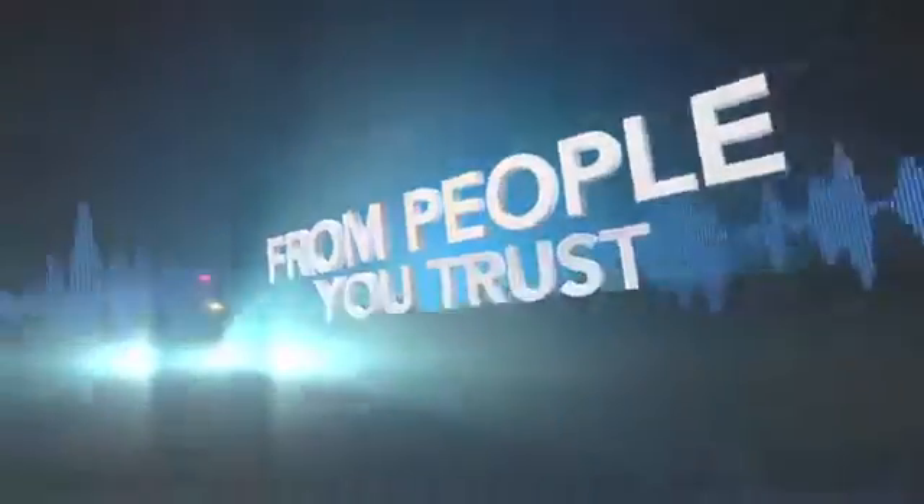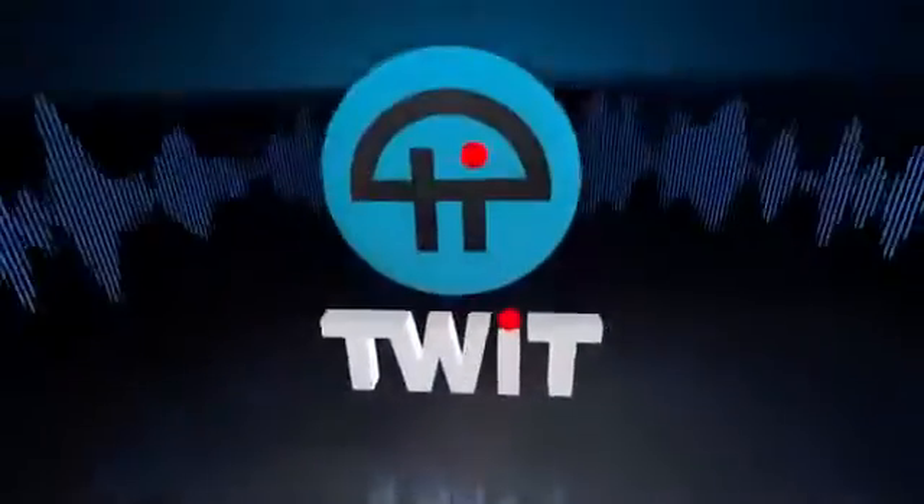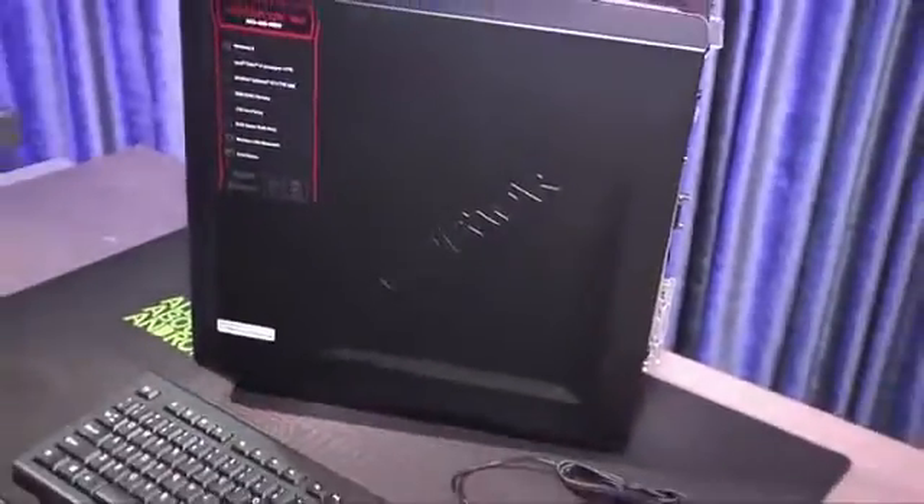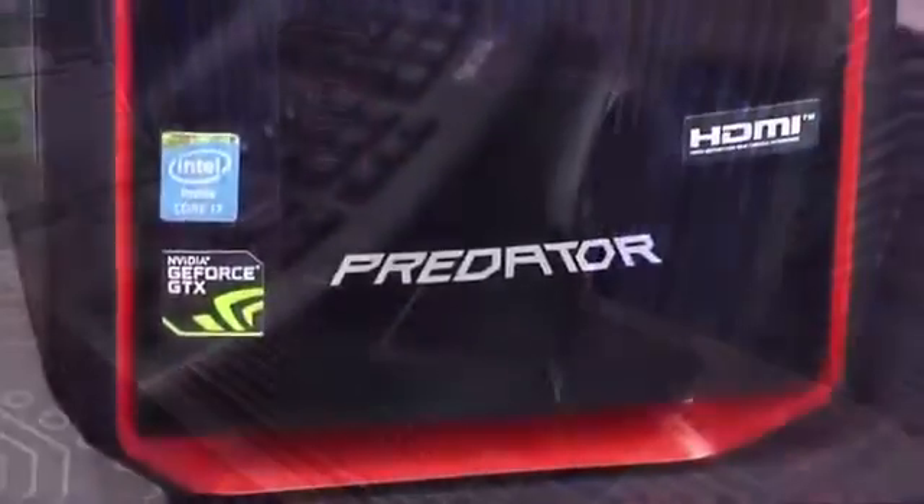Netcasts you love from people you trust. This is TWIT. I'm Father Robert Balasair, the Digital Jesuit, and this ghostly apparition behind me is the Acer AG3605 — the Predator. The Predator AG3605 series of desktops is a line of machines for the budget-conscious gamer.